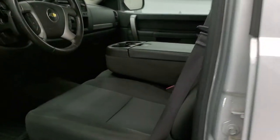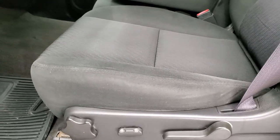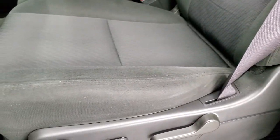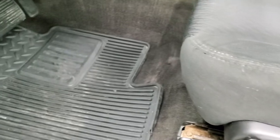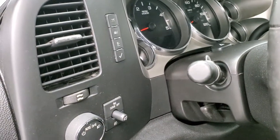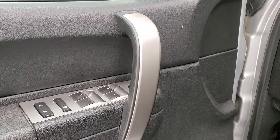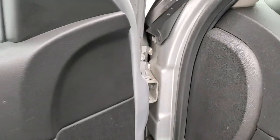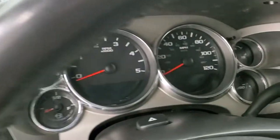Inside, the LT1 package gives you the black cloth interior. There are no rips or tears on the seats — they are in very nice shape. It does have a power driver's seat, factory all-weather floor mats, auto headlamps, information center controls, power windows, power locks, and power mirrors. We'll hop inside and take a look at the miles, radio, and everything that this truck has to offer.